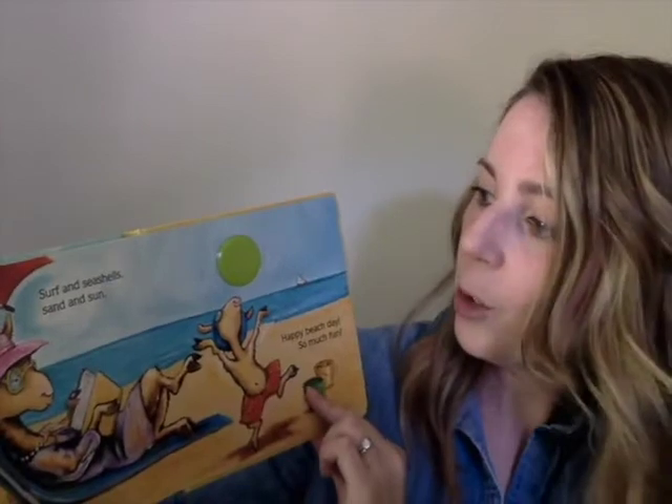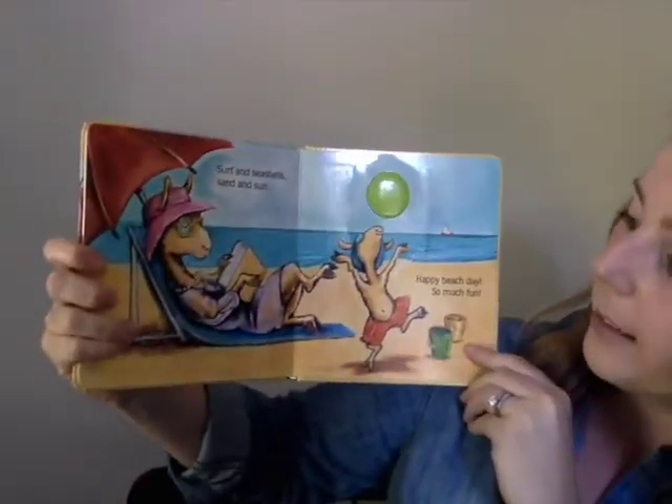The next word is sun. Say it just like I say it. Sun. Okay, your turn. Very good. And the last word we're going to practice is fun. Watch me and say it the same way I do. Fun. Very good. Okay, that's it for today, boys and girls. I'll see you again soon. Bye-bye.